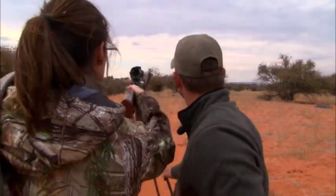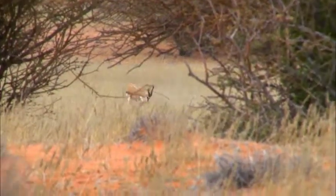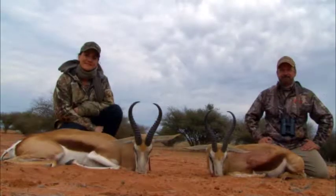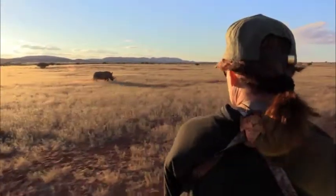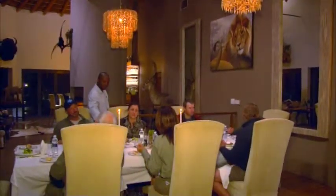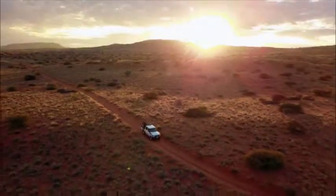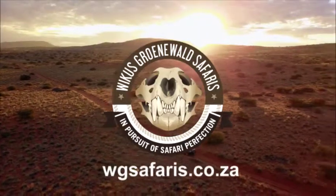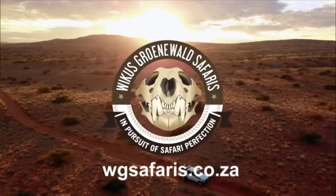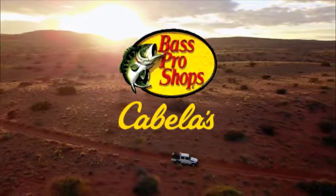When you're traveling that far from the States, trust me, you want everything to go smoothly — and everything did. We had a great time. If you want a great social hunt, see great trophies, and see things like Rhino that you don't get to see at other places, this place has it all. If you want to bring your wife, girlfriend, or family, check this place out. For more information on hunting with Wikus Groenwald Safaris, visit their website at WGSafaris.co.za. Brought to you by Bass Pro Shops and Cabela's — your adventure starts here.